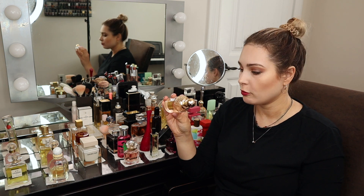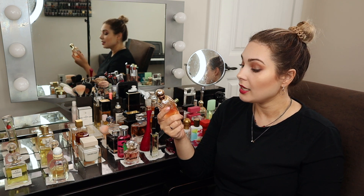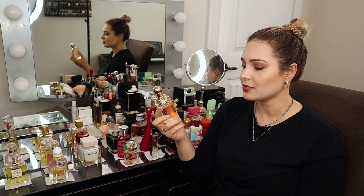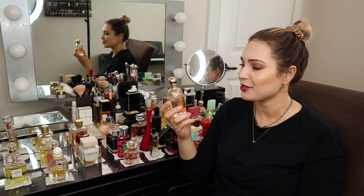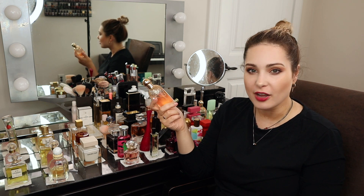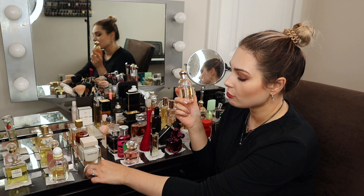I've purchased this once before — this is my second bottle. It's very difficult to find these days. I do have a backup bottle so it's not going anywhere for a while, but I'll have to find something similar in the future. I'm sure scents like that exist, but this was a really nice pick for me.